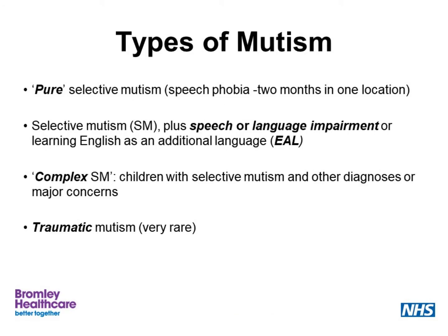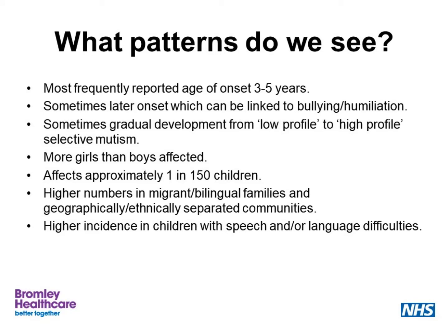There are various types of selective mutism. There's pure selective mutism, which is where there's been a speech phobia lasting more than two months. There's selective mutism which occurs alongside a speech or language impairment, or where English is being learnt as an additional language. There's complex selective mutism, which may occur alongside other diagnoses, sometimes alongside autistic spectrum disorder. And there's traumatic selective mutism, which is very rare. More girls are affected than boys, and the most frequently reported age of onset is between three and five years.